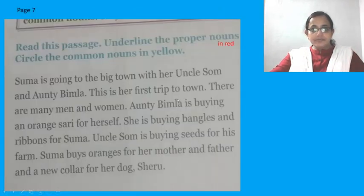So let's move on. Now, here if you see, this is a passage which is there on page 7. What you have to do is pick out proper nouns and common nouns. Read this passage. Underline the proper nouns in red, and circle the common nouns in yellow. Proper noun — red color, underline it. Common noun — yellow color, you will have to circle. So first read the passage and find out proper nouns and common nouns.